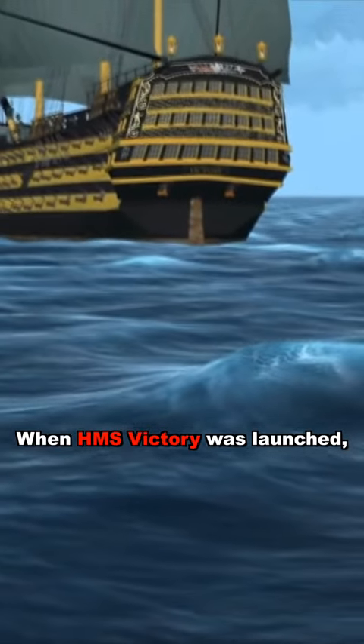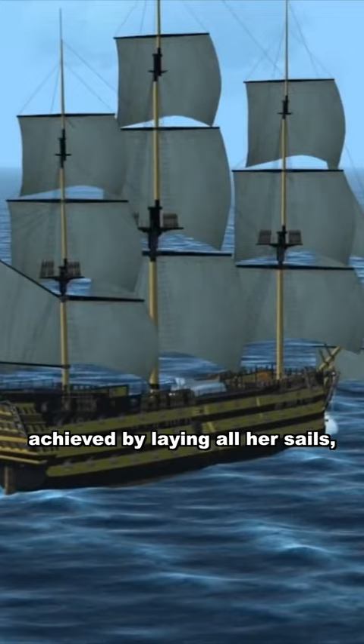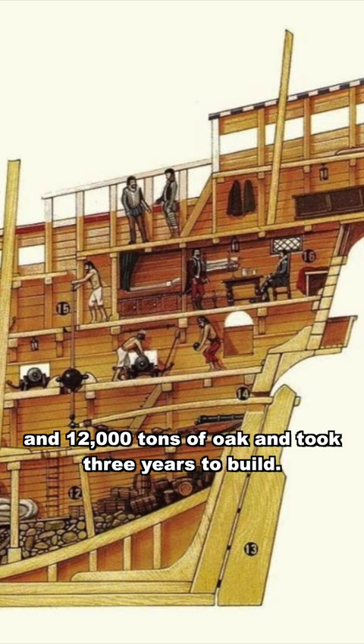When HMS Victory was launched, she was the ultimate expression of naval design and technology. Her best speed was 12 knots, achieved by laying all her sails, and she carried enough food for six months. She was constructed from 70,000 wooden boards and 12,000 tons of oak and took three years to build.